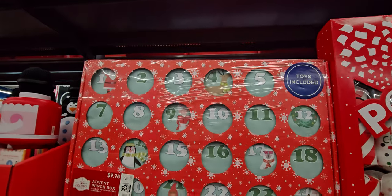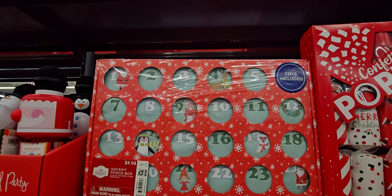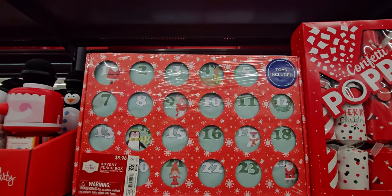This one is $9.98 — toys included. Little punch, little game there — $9.98, that is cute.